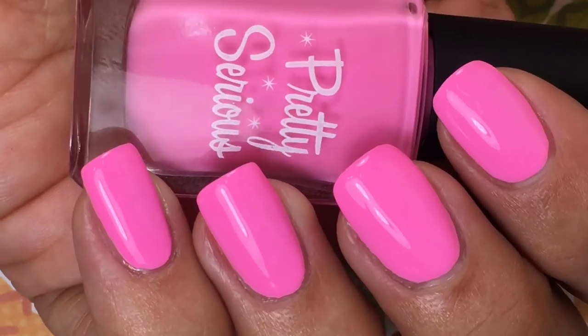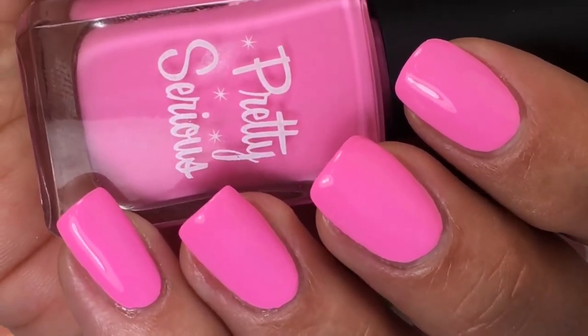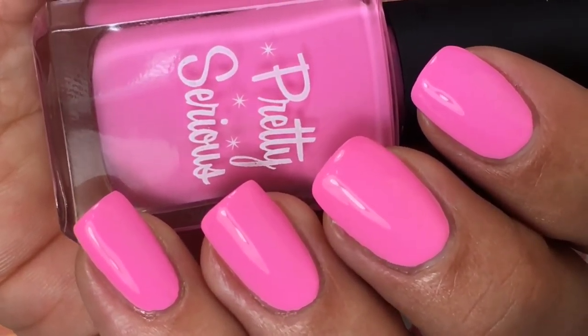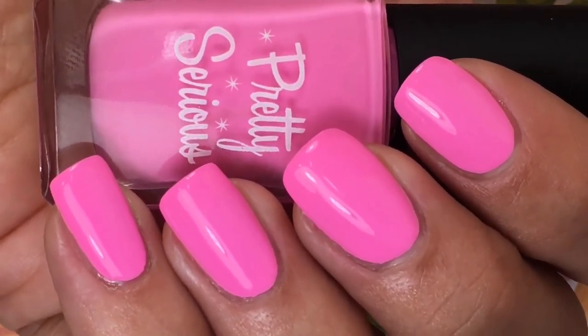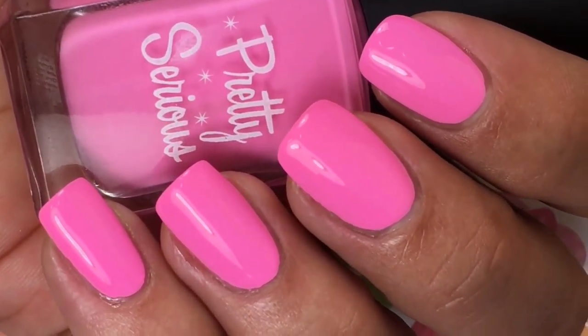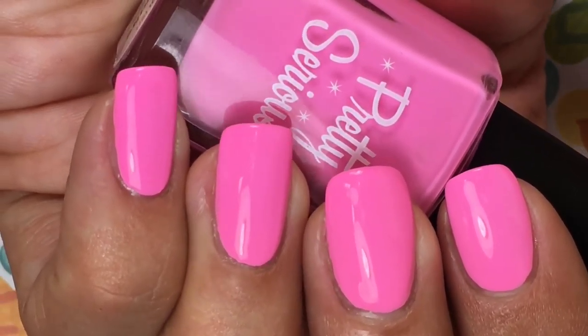So here's two coats of Fluffykins. Spoiler alert, all six of these have a phenomenal formula for being such pastel, bleachy, neon type of shades. This one was just phenomenal — it had a thick formula, but it was very manageable, and just screams summertime, poolside, beach day. I love this shade so much.